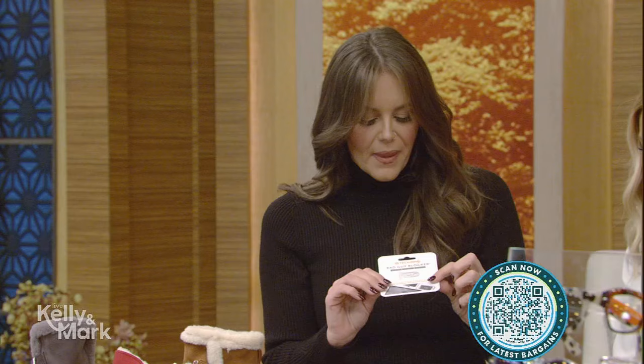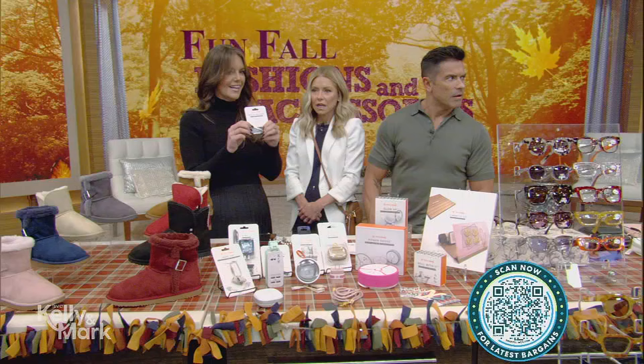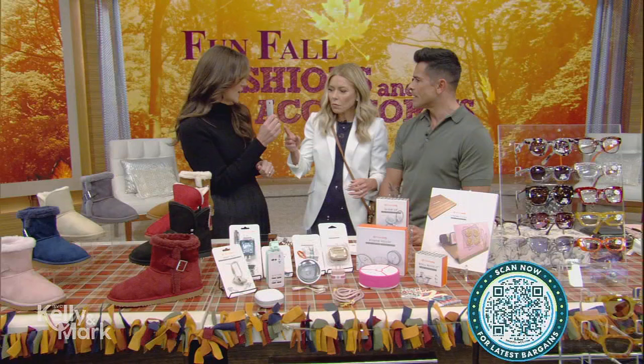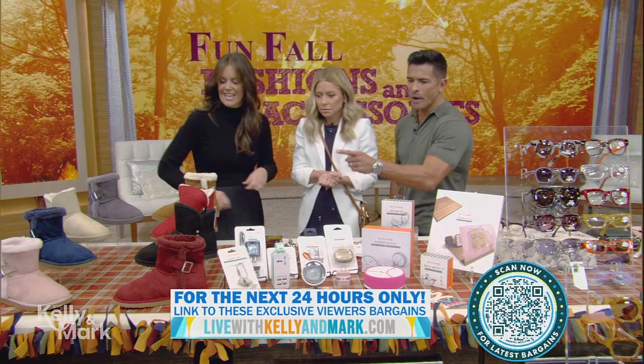This is called the bad guy blocker — it's a cover for your webcam for when you don't want it on, like when you're working from home. Simple — just put it right on and slide it on and off. I've been using a sticky note and it falls off, so this is so much better.